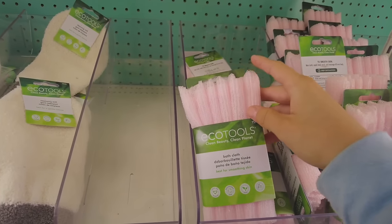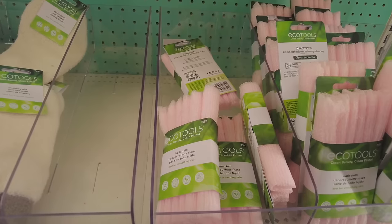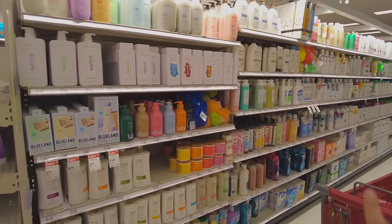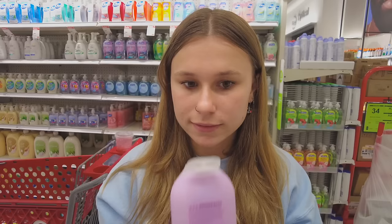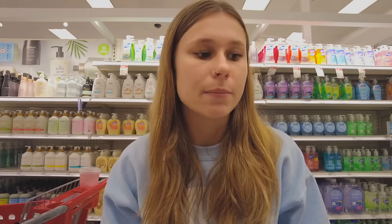I also tried the Ecotools bath cloth — it worked but I felt like it exfoliated too much. Now it's time to find a body wash. Everyone tells me to get Method, and they smell phenomenal, but it just makes me smell bad by the end of the day. I don't want to waste the money if I already know it might not work. I always make it a point to get a different body wash scent each time.